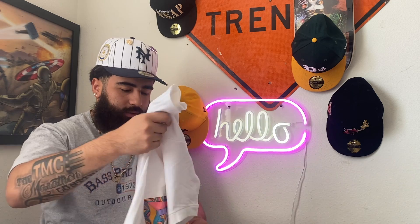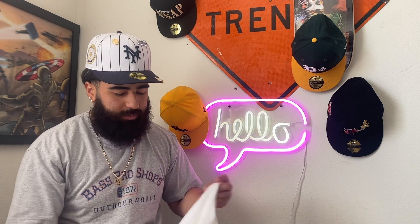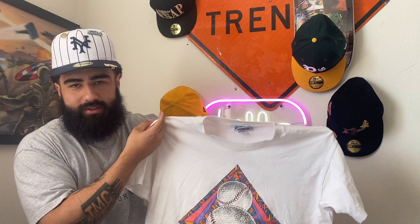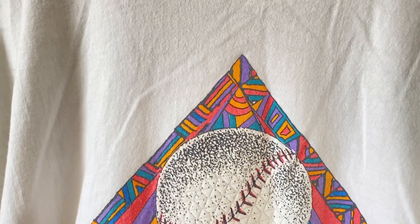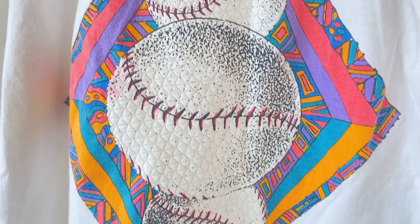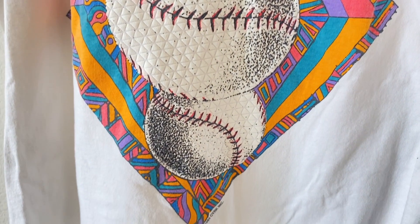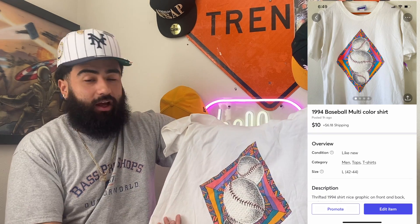The next shirt — this one may be staying in the personal collection, I'm really not too sure. I just like it because of the graphic. It's got those colors on it — it just reminds me of the 90s. Just three baseballs on the front. I've never played baseball in my life, I'm not even a baseball fan, but it's just drip to me — this is fly.